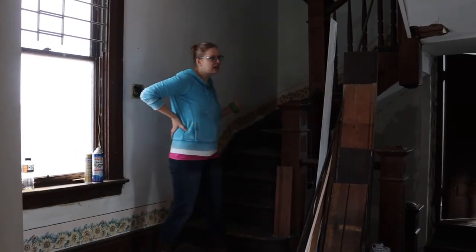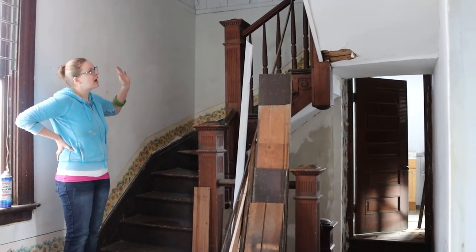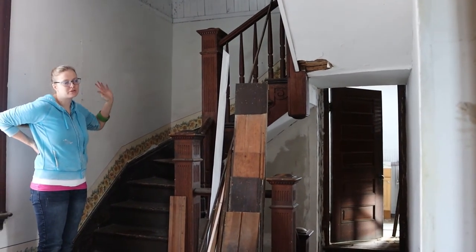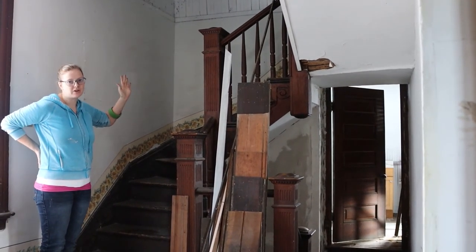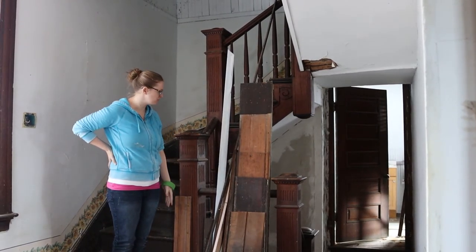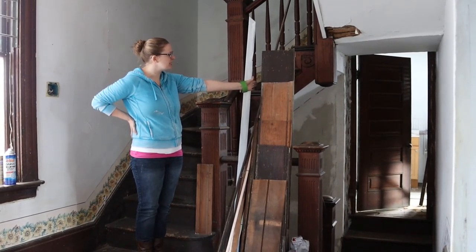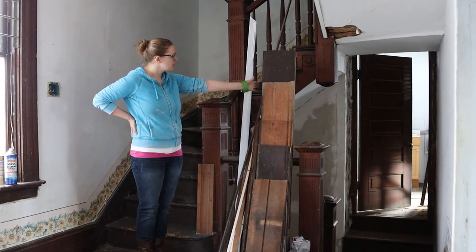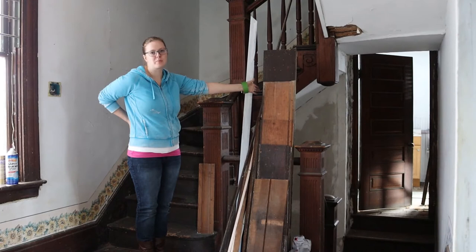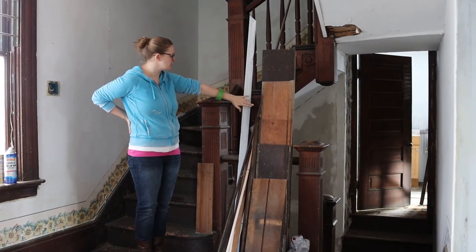This is the back staircase, also a great staircase that goes up to the third floor. In the long term we're going to work on the third floor, but our first priority is these main first two downstairs floors. There's a door back here that we'll probably take out and close up because it goes to a bathroom that is going to be our master bathroom, and we want to make it more private and give the bathroom more space.